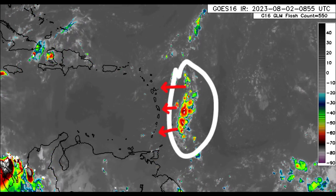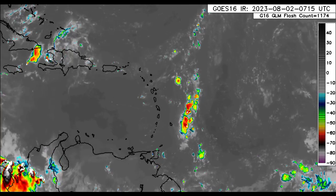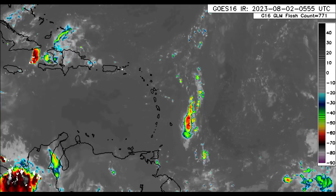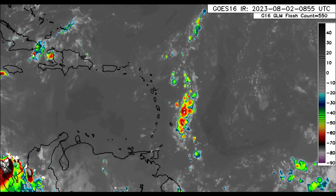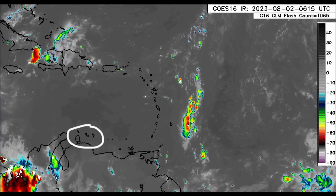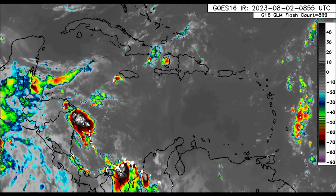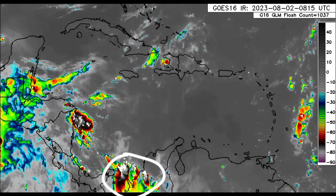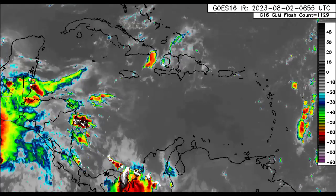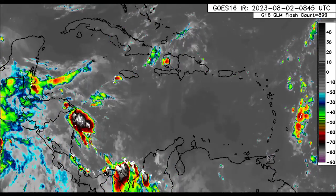It's likely that as we head later into this morning, some of this activity could impact the island, bringing maybe some showers and thunderstorms. For other islands there might be some rainfall activity through today, but things should be pretty dry for the ABC islands. Drifting further to the west, we can see those blobs — one in the vicinity of Panama, another just offshore in the vicinity of Nicaragua — with lots of moisture there supporting shower and thunderstorm activity.